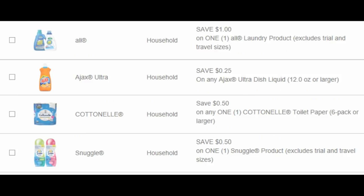Here are the household coupons. A dollar off of any All laundry product — we got the corresponding Savings Star rebate for that too. Kroger has the All fabric softener for $2.99, so after using the dollar-off coupon and the dollar Savings Star rebate, it'd be $0.99. We have Ajax dish liquid for $0.25 off, Cottonelle toilet paper $0.50 off, and $0.50 off any Snuggle — and we got a corresponding Savings Star for the Snuggle as well.